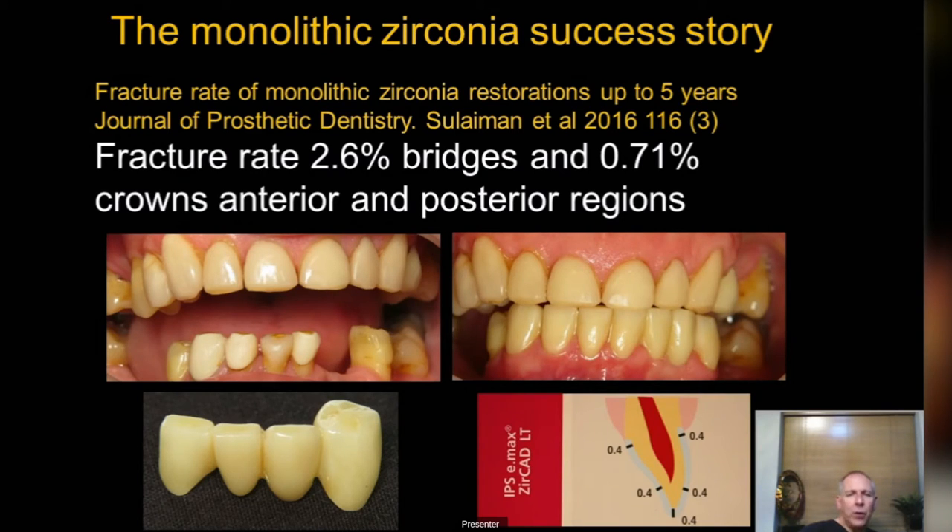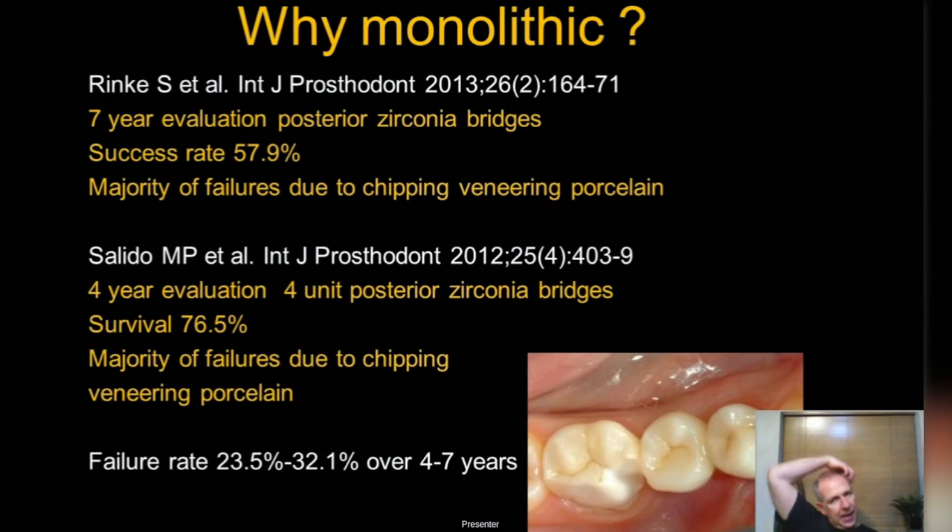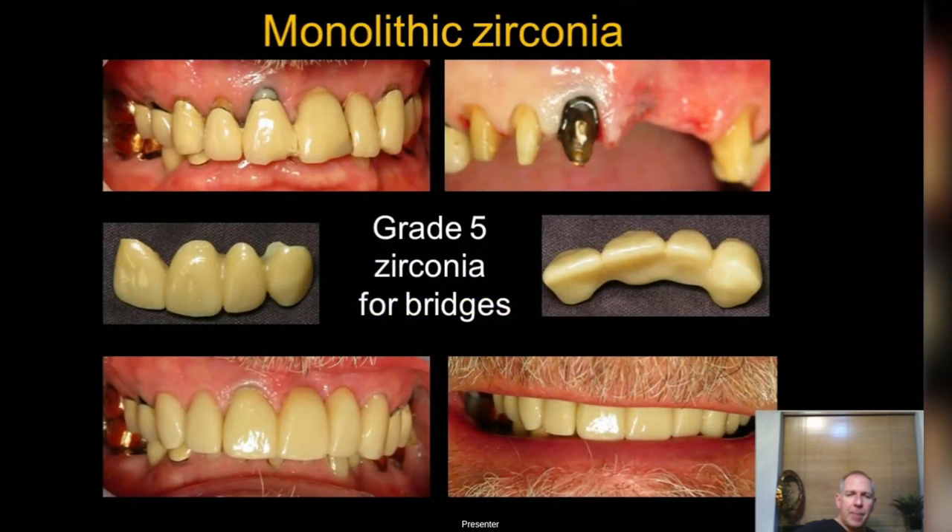Zirconia can break — it is not indestructible, so have a chat with your lab about what type to use. The days of layered zirconia are behind us: I only use layered zirconia at the front of the mouth, never at the back, because it is very prone to chipping and delamination, as the studies confirm.